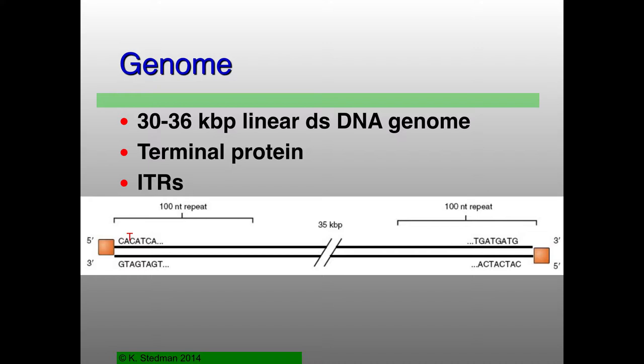These genomes have inverted terminal repeats, meaning the sequence on this strand 5' to 3' at one end of the genome is identical to the sequence 5' to 3' on the other strand at the other end of the genome. This means they can base pair with each other, which turns out to be really important for replication purposes as well.